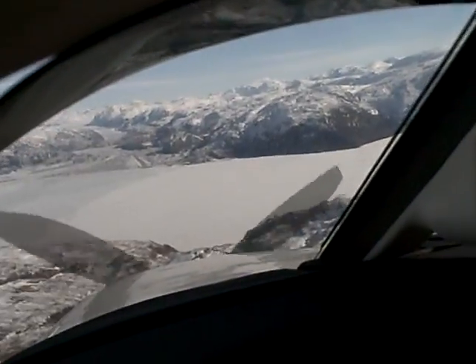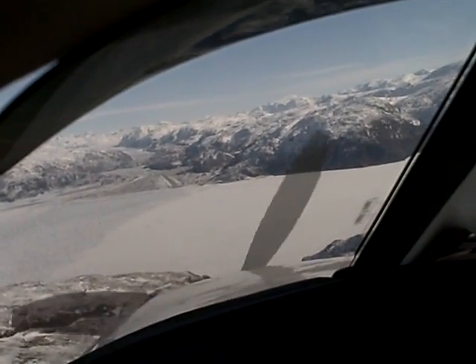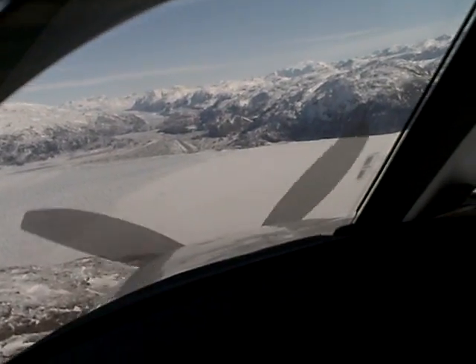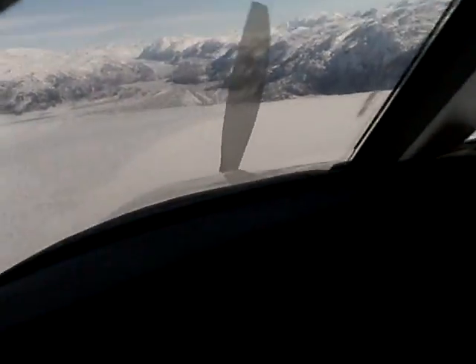Okay, there it is — Narsarsuaq. We've been cleared for the right downwind, runway 25, which is up near the glacier there. This should be interesting — I've never done this before. You can see on the TAWS, there's red everywhere, so we're going to need to be careful with that.